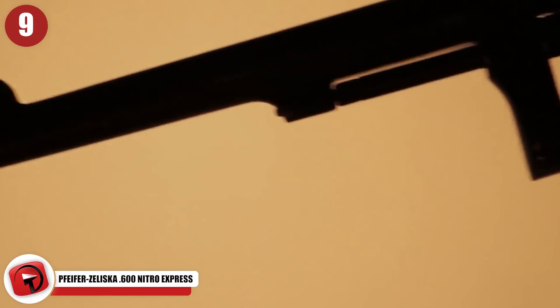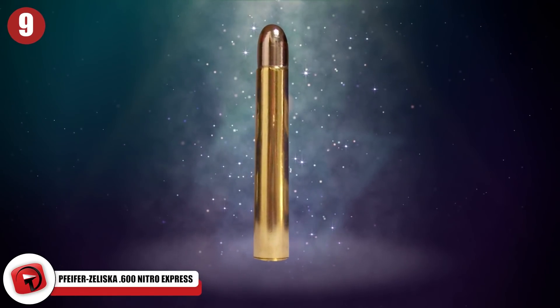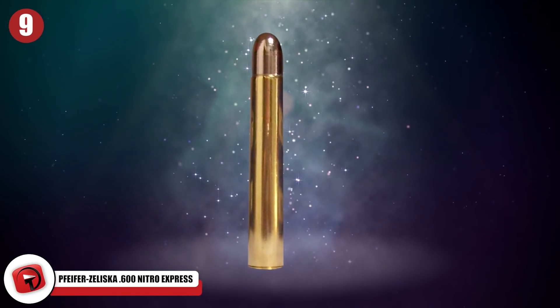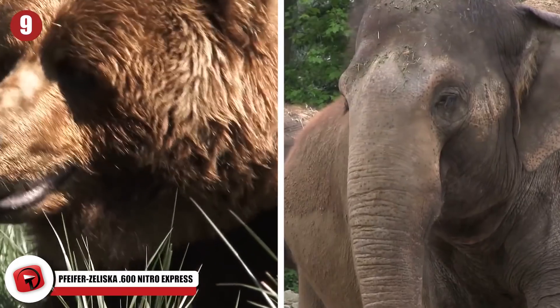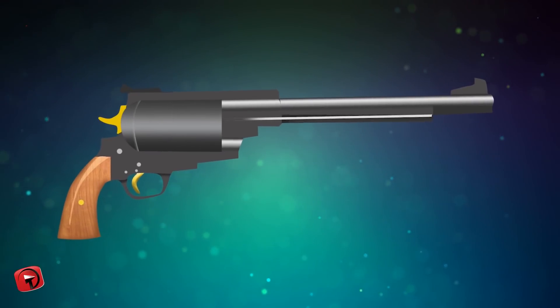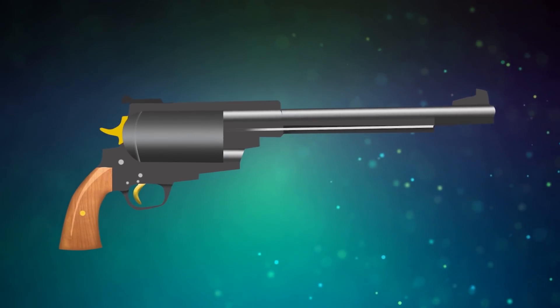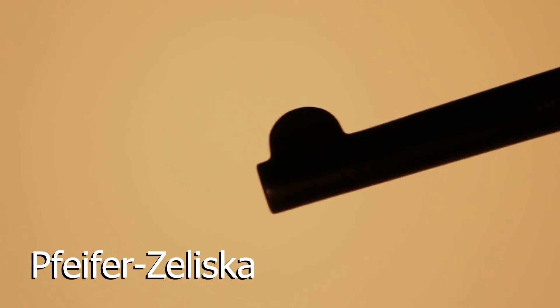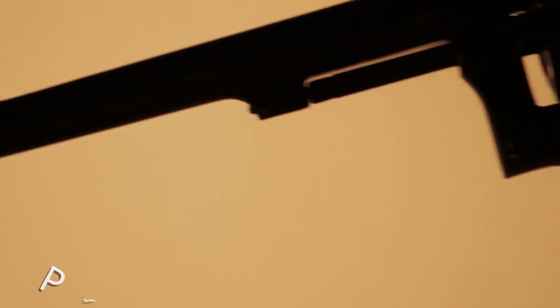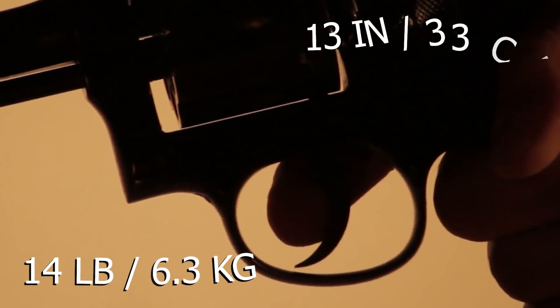Number 9: Pfeiffer Zliska .600 Nitro Express. The .600 Nitro Express is a round that was originally designed to hunt gigantic animals like bears and elephants. Some madmen decided to build a pistol that could shoot these rounds, and it's absurdly large. Austrian manufacturer Pfeiffer Zliska made a pistol that shoots .600 rounds — it weighs almost 14 pounds and has a 13-inch barrel.